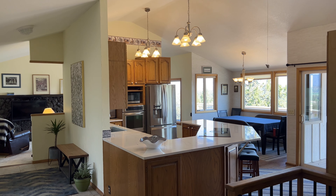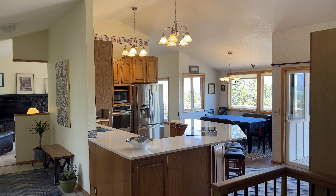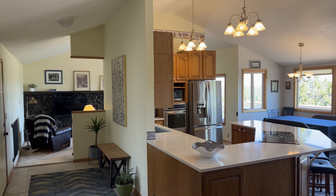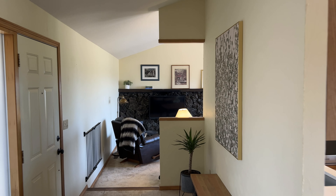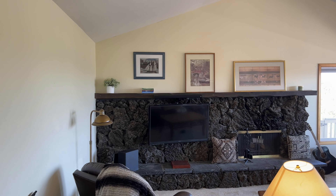Now inside on the main floor, you can see this awesome great room layout with new solid surface counters, stainless appliances, and that beautiful view of the Cascades and Smith Rock. The front door is right next to the living room, and there are vaulted ceilings.